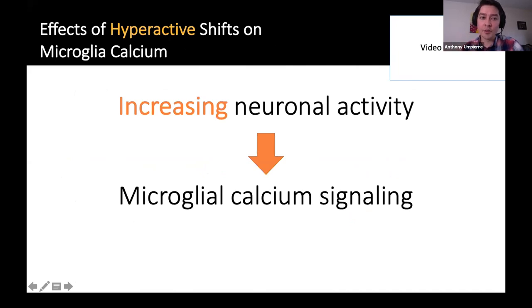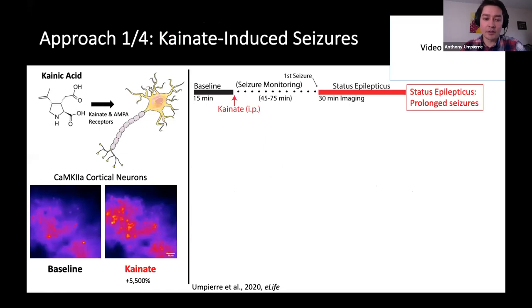When I started these experiments, one of the first things we did was induce hyperactivity, increasing neuronal output locally or globally, and look at how it changes microglial calcium signaling. Anna has already nicely introduced this: we used kainic acid, which when used systemically activates a number of AMPA and kainate receptors in neurons, to the point where we would get prolonged seizures or status epilepticus. As shown here when we image neurons, at baseline versus after kainate-induced seizures, we have — as you'd expect — a 5,500% increase in neuronal calcium activity during seizures. We definitely have this hammer approach to increase neuronal activity.